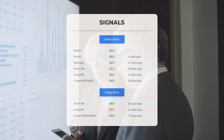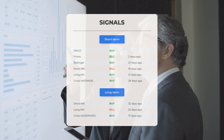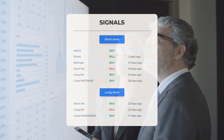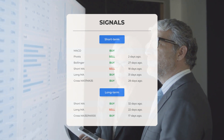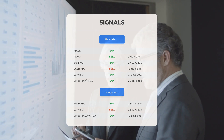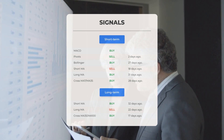Here are some other signals: Moving average convergence divergence — buy signal. Pivots — sell signal 2 days ago. Bollinger — buy signal 27 days ago. Short-term moving average — sell signal 18 days ago. Long-term moving average — buy signal 31 days ago. The relation between the short and long moving averages — buy signal 28 days ago. On the 12-month chart: short moving average — buy signal 32 days ago; long-term moving average — sell signal 22 days ago; relation between short and long moving averages — buy signal 17 days ago.